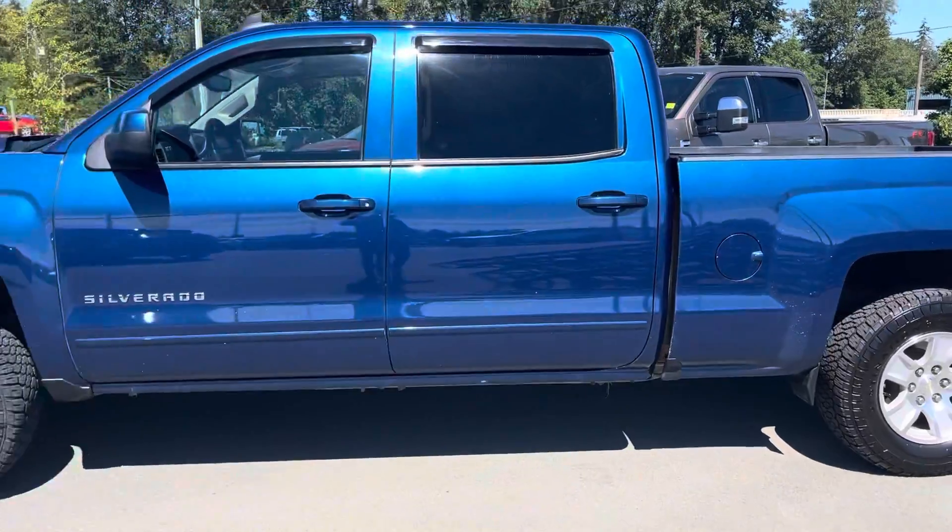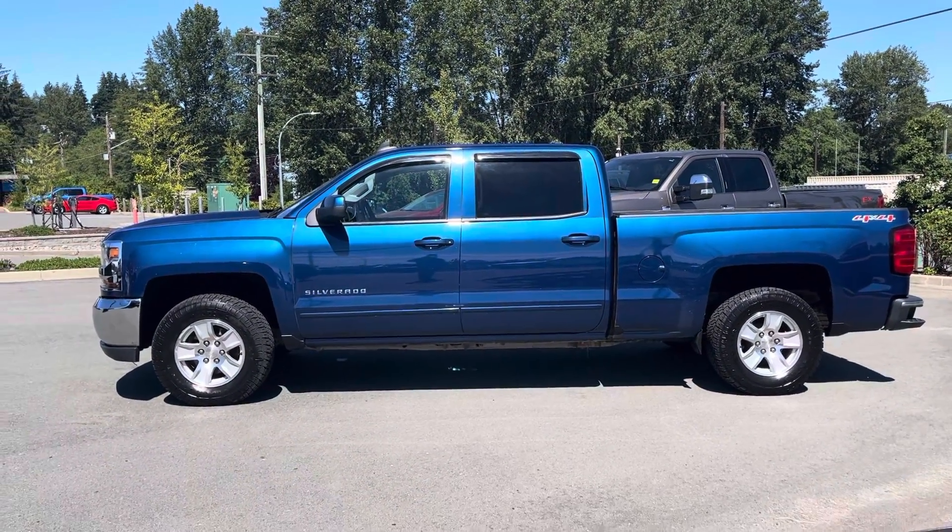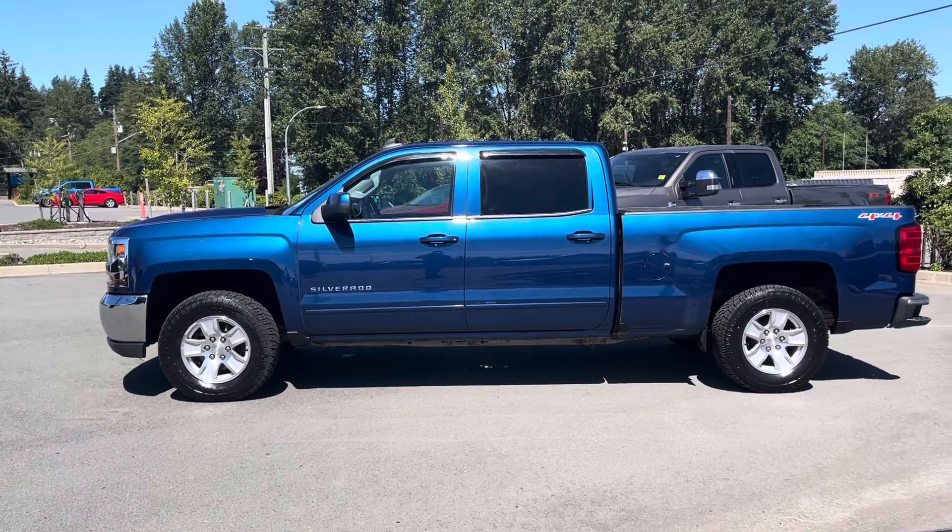There she is — 2016 Chevrolet Silverado, 165,000 kilometers. If you have any questions or would like more detailed shots, let me know.